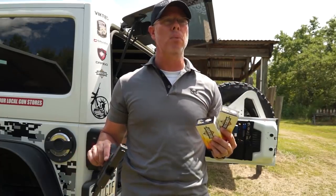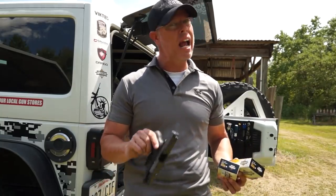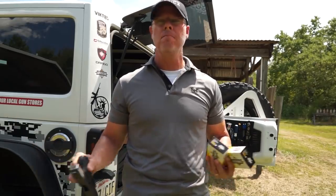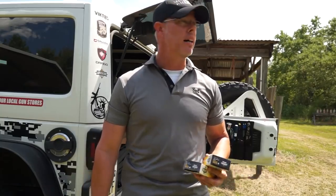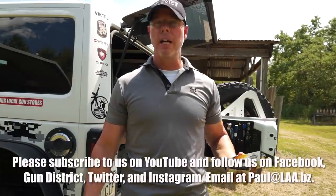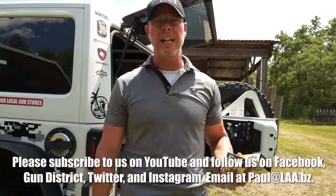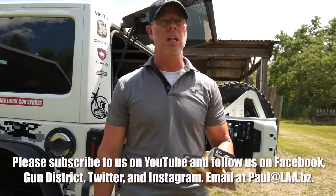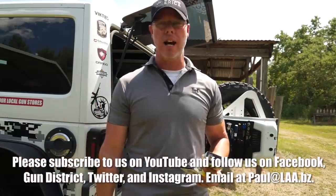We want to make this level playing field as level as possible so that the results can speak for themselves without any asterisks. Guys, thank you for watching. Please subscribe to us on YouTube, follow us on Twitter, Instagram, Facebook, and Gun District. We love getting your emails — please email me at paul@legallyarmedamerica.com. I do respond to emails and we appreciate you guys hanging out with us. We'll see you next time.